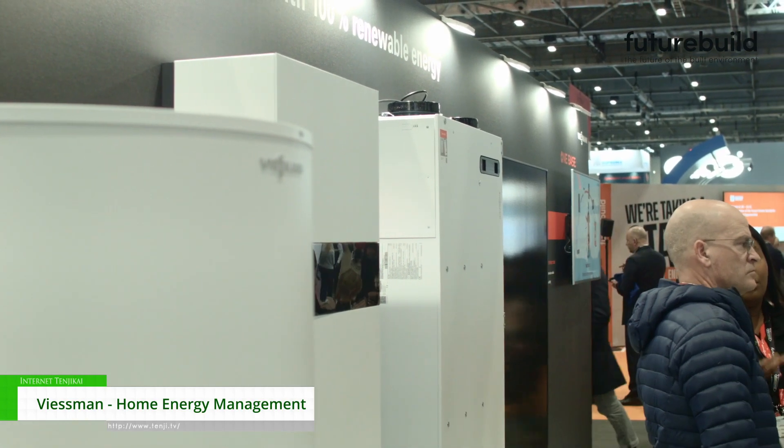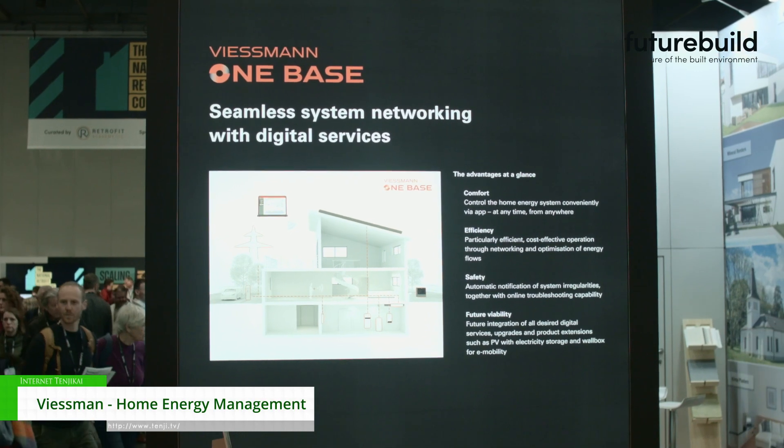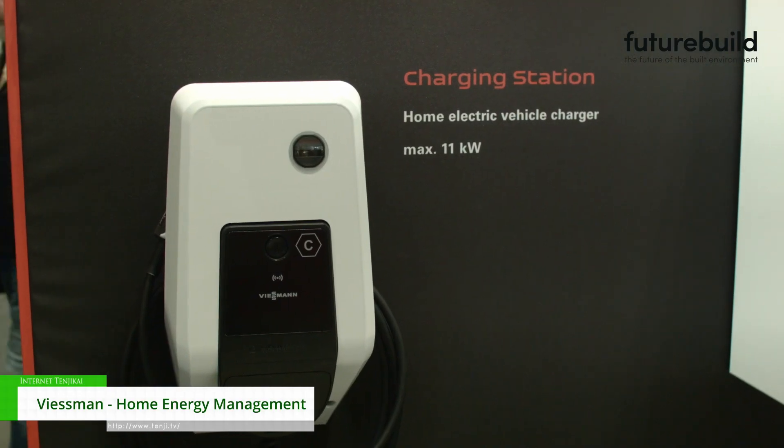We're showing our full end-to-end product range, so generating primary energy via solar PV, storing that energy by means of our hybrid battery inverter system, and then looking at usage in the home as well — so our range of air source heat pumps, our EV charge point, and MVHR solutions for usage.